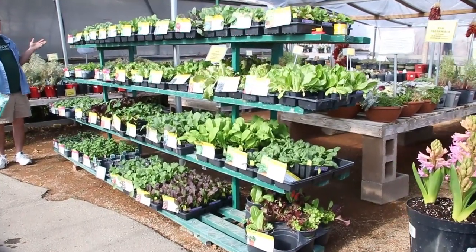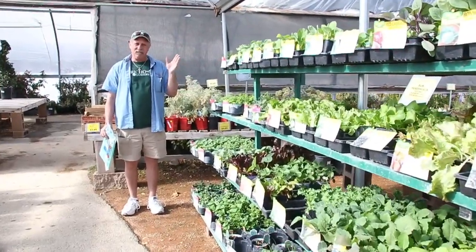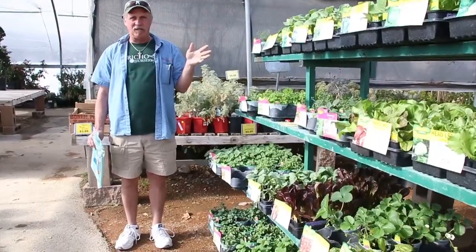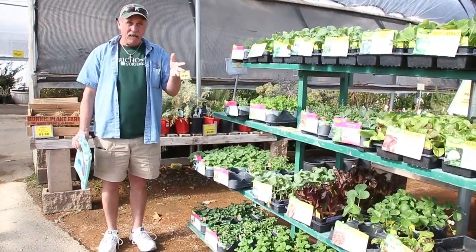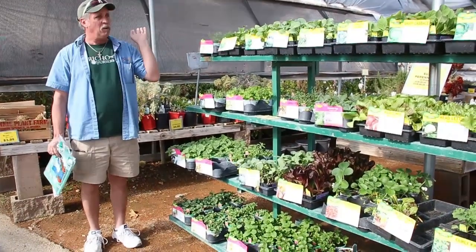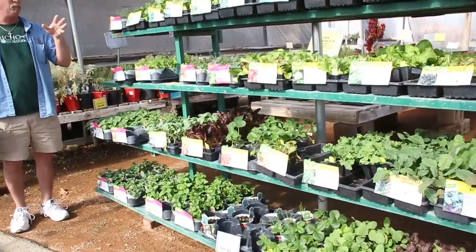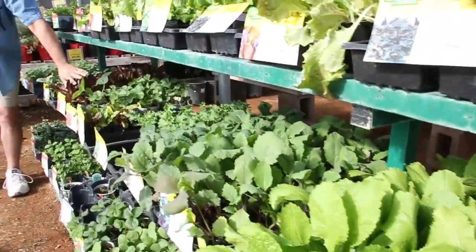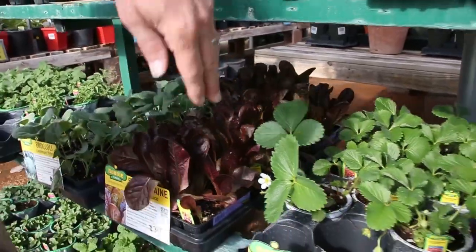There are at least 40 or 50 flats of vegetables in here, and every single thing in here can go outside right now. We're going to tell you what can and what can't. We've got basil inside — basil doesn't want to go outside till it's hot; I wouldn't put basil out till May. We're filling this up every single week. What I planted: lettuce — I planted this red lettuce, I planted the mixed lettuce.